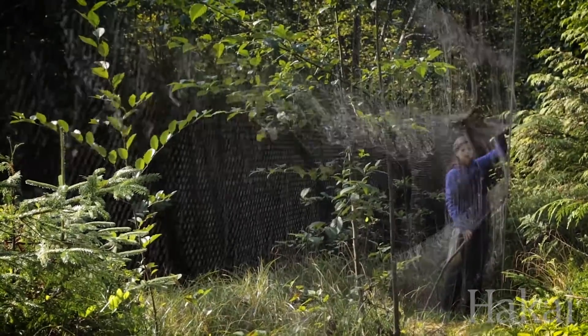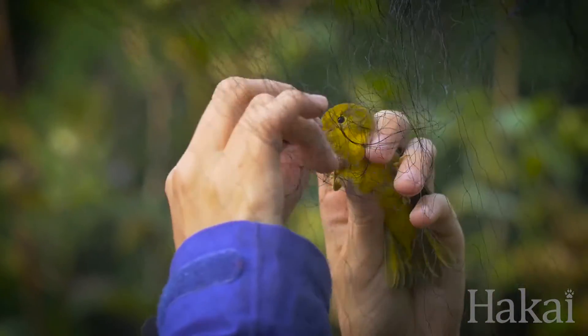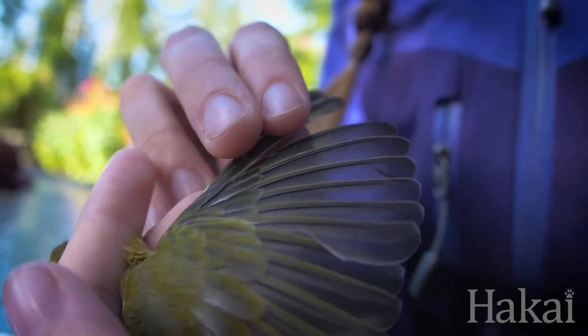With the use of special mist nets, dozens of species of bird are caught, measured and weighed. They are examined for any signs of injury as well as to determine their gender and age. All of this information can be valuable for conservation studies.